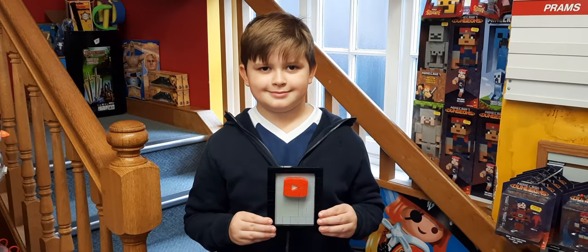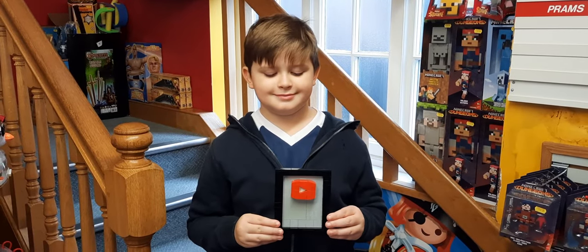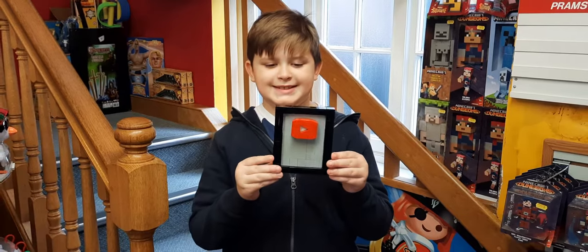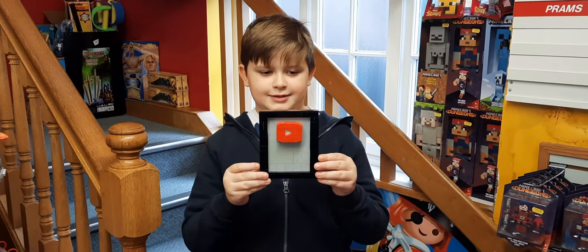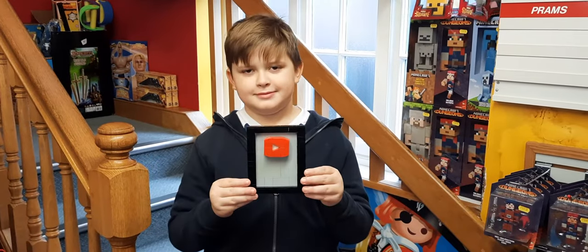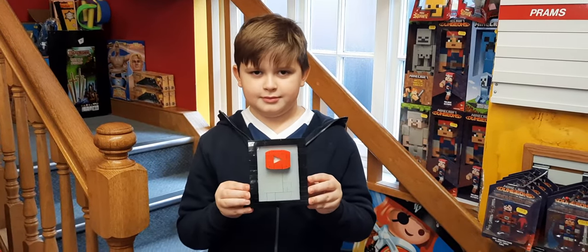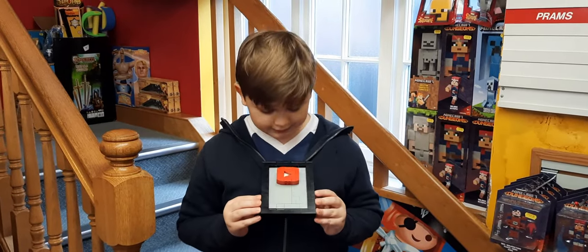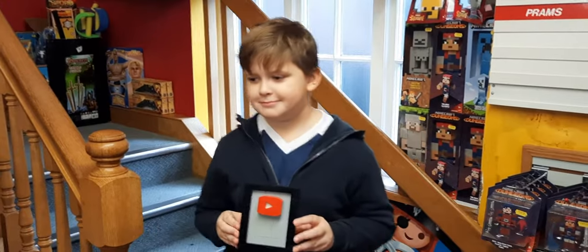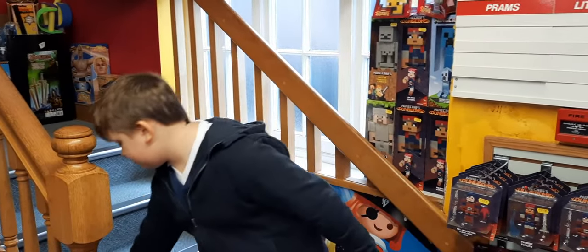Hi guys, welcome back to another episode of Toy Box Vlogs with me Dan and William. First things first, we'd like to say a big thank you for our 100 subscribers on our YouTube channel, which is absolutely awesome. William's made a Lego plaque because YouTube don't give you a plaque for only 100 - they give it out for a hundred thousand subscribers. One day we might get there.